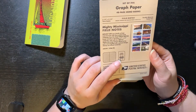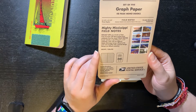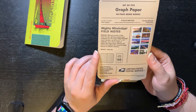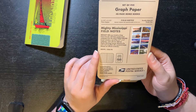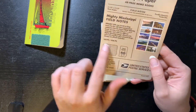It says: 'Mighty Mississippi — Field Notes. Reflect on your travels or keep track of to-dos with these pocket-sized notebooks from the classic Field Notes brand. Includes a set of five 3½ by 5½ notebooks, each with two different Mighty Mississippi stamps affixed to the cover and canceled with a pictorial design. Stamps are affixed readily.'